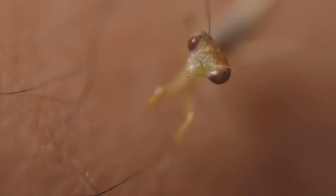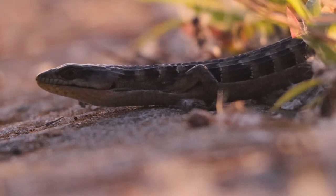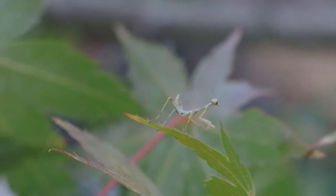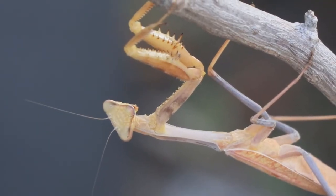During the early years of its life, it's not much of a threat to other insects and is vulnerable to a variety of predators. But if he manages to survive through the years, he will grow big and strong, and others will have to show him the respect he deserves.